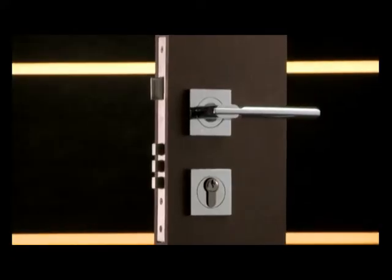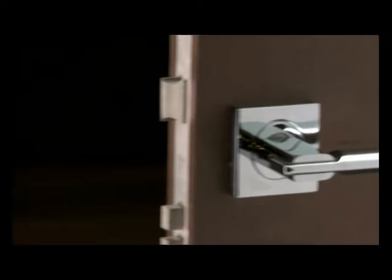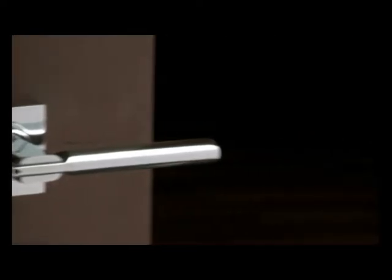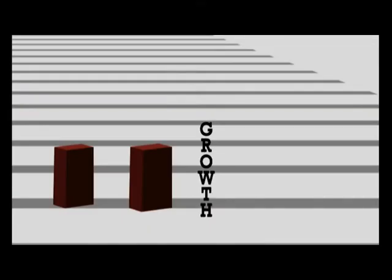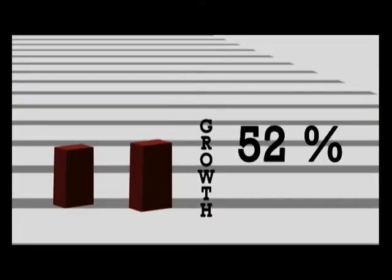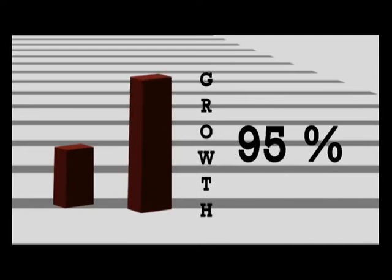With this Jamnagar facility, Godrej has gone beyond its existing product — the main door lock — and offers total home solutions for main doors as well as interconnecting doors. This dynamic plant increased Godrej's share in the mortise lock market by an astounding 95% and is run by young entrepreneurs with keen instincts for business and the appetite for growth.